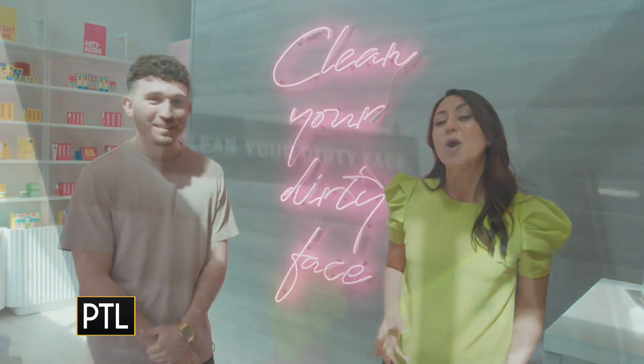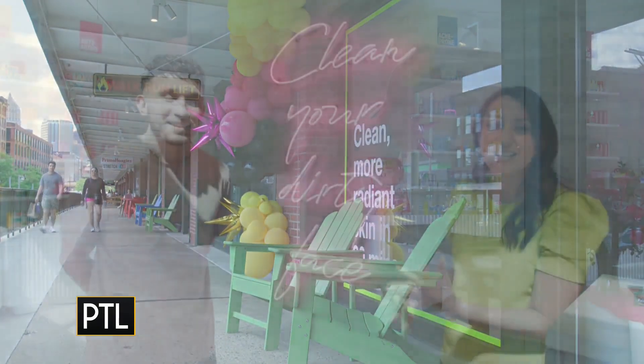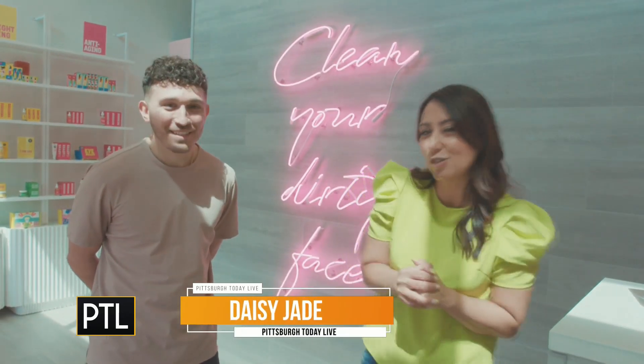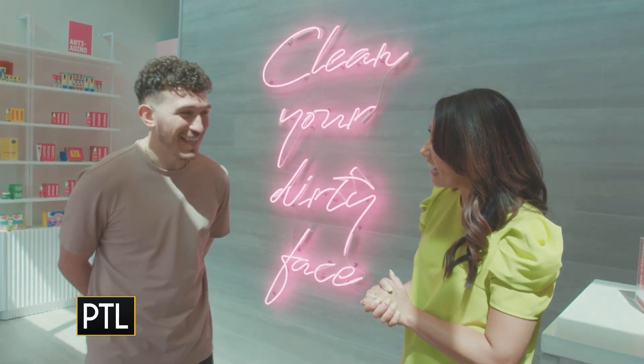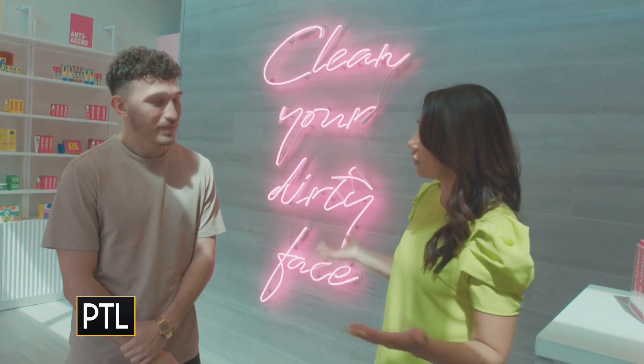Good morning everyone! We've made our way over to the Strip District Terminal, where Clean Your Dirty Face has recently opened. It's a brand new spot for all you facial enthusiasts out there. I'm here with the owner, Michael. Great to see you. It's so cool that you guys brought it here to the Terminal — this is the first one in the northeast, right?